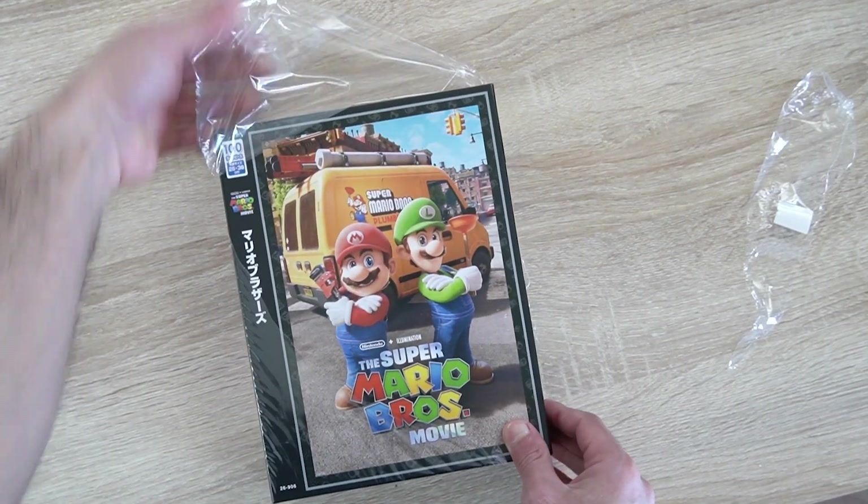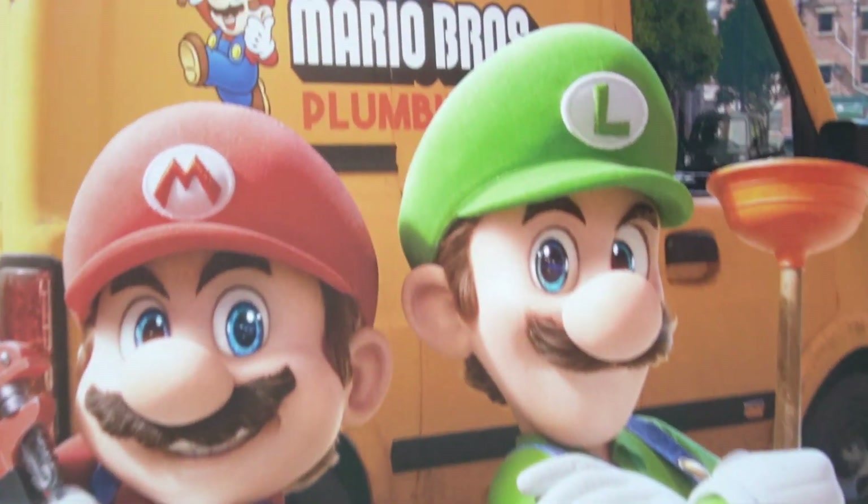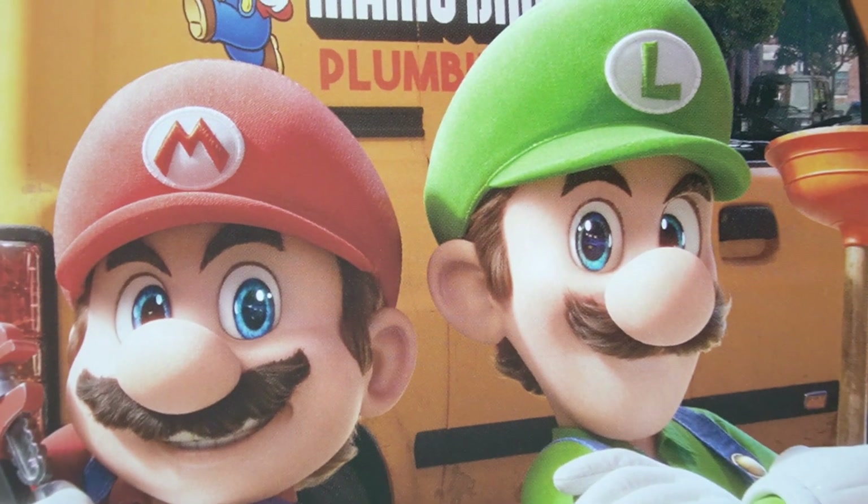Recently I stumbled upon this Super Mario puzzle and decided to buy it, thinking it would be a bridge to solve.